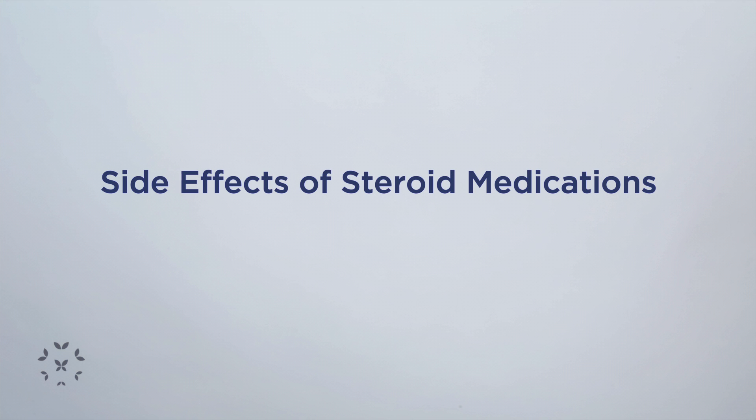Going back to the side effects of the medications, one of the medications that we use quite often is corticosteroids, also known as steroids or prednisone.